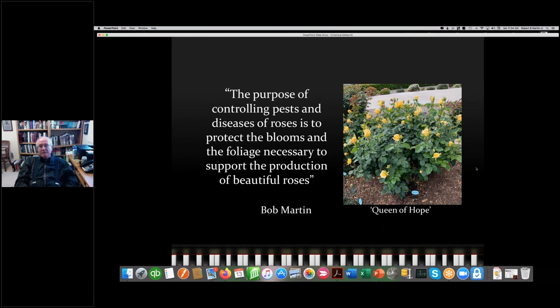I grow roses because I like the blooms, and the foliage is important in order to produce them. My mentor said years ago that you grow good foliage and God will put the blooms on top — and he wasn't particularly a religious man. But it's an accurate statement: if you grow good foliage, it will support the blooms and you'll wind up with beautiful blooms.